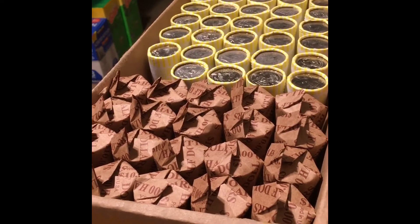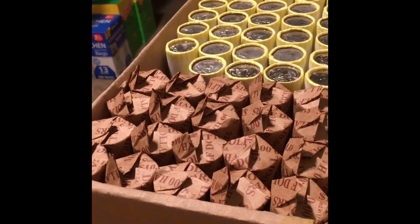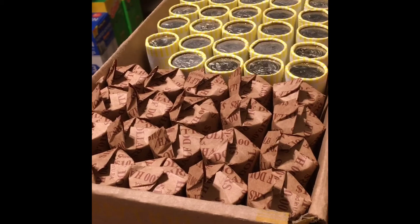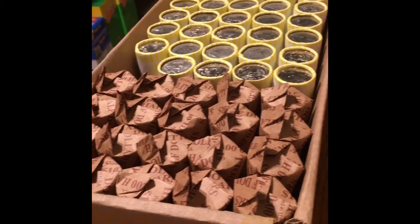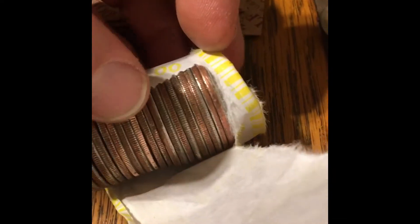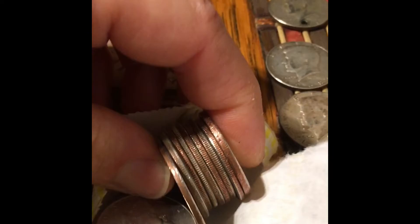21st roll of the eighth and final box of this eight-box hunt. First silver of the eighth box — I just saw the edge and it looked kind of different. What do we have here? 1969!